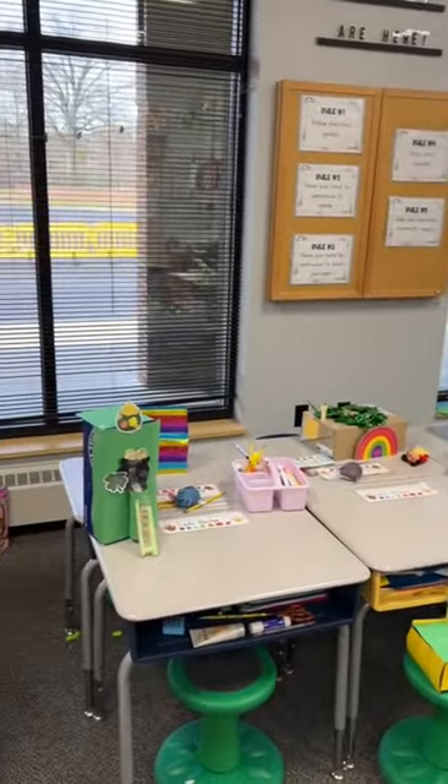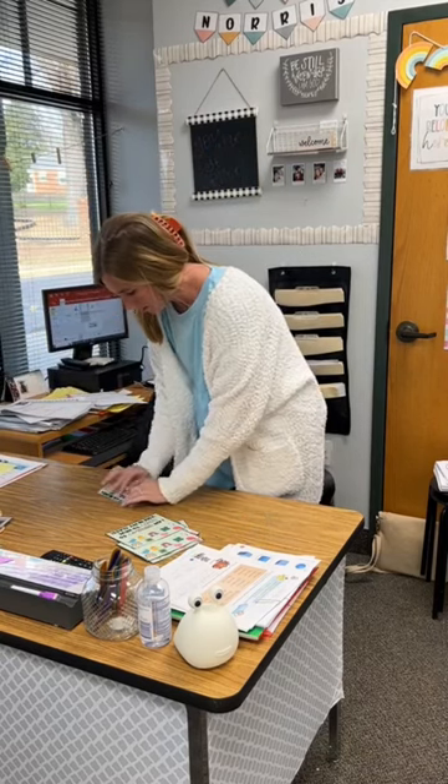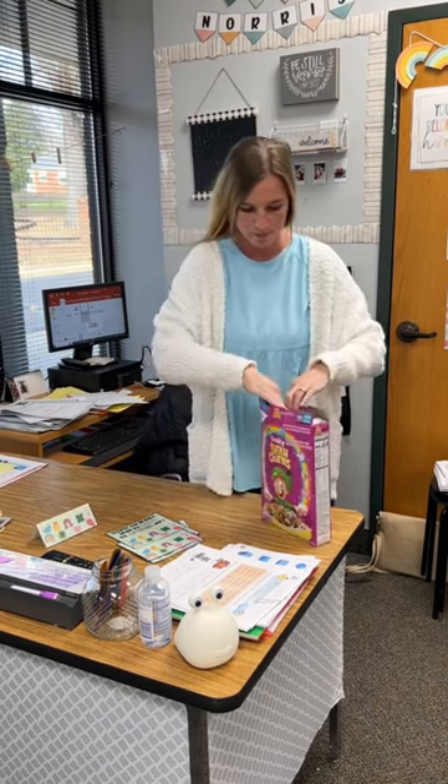My first graders blew me away with their leprechaun traps. I taught third grade last year and I wasn't sure how it was going to go this year, but man, they really outdid themselves.